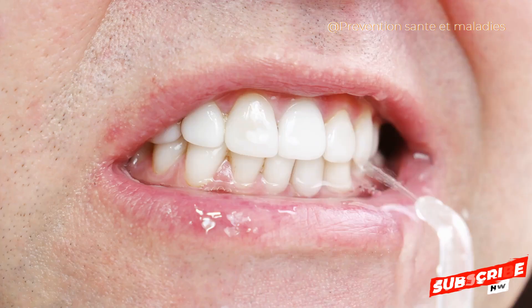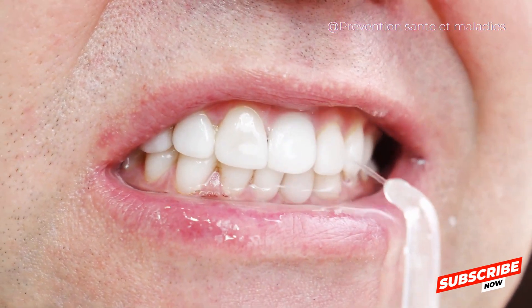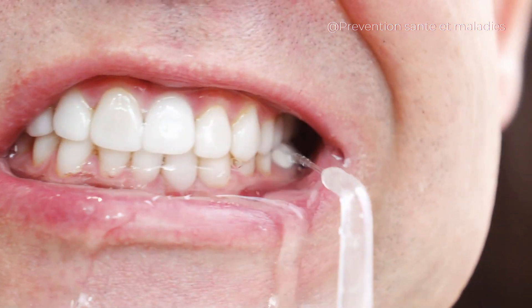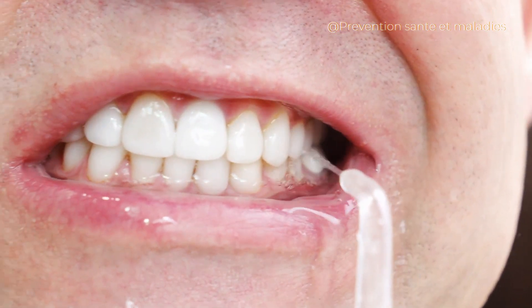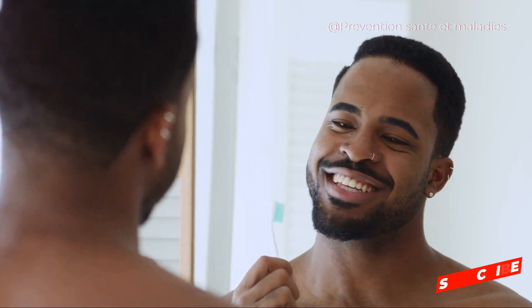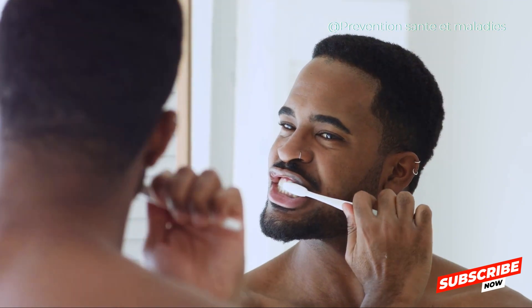In summary, reversing gum disease naturally involves a combination of good oral hygiene practices, a healthy diet, regular dental checkups, and a few lifestyle changes. It's not a one-time effort, but a long-term commitment to your oral health. And remember, while these steps can help prevent and reverse the early stages of gum disease, advanced gum disease usually requires professional treatment. So stay vigilant and keep those pearly whites pearly and white.